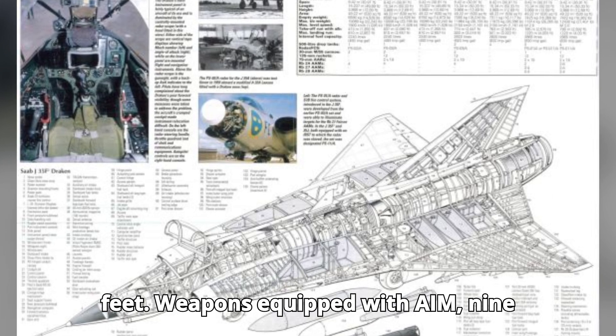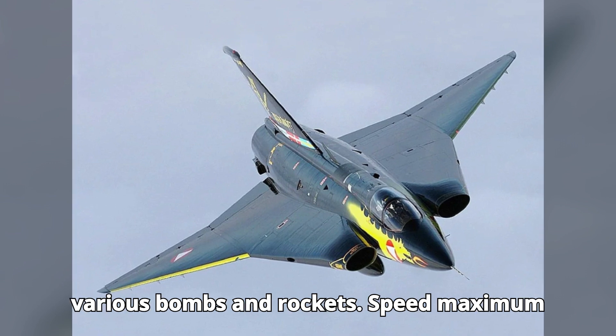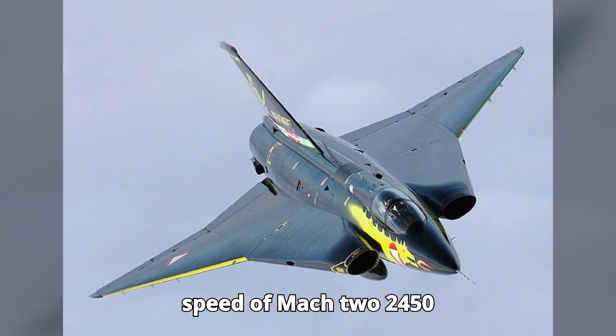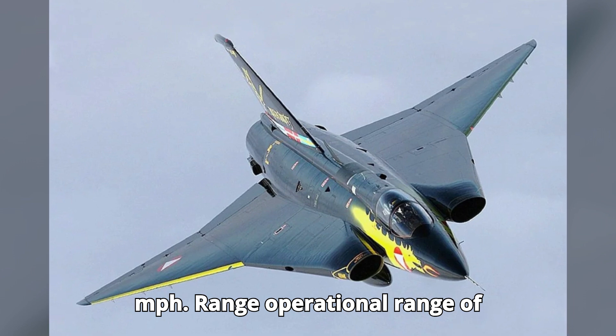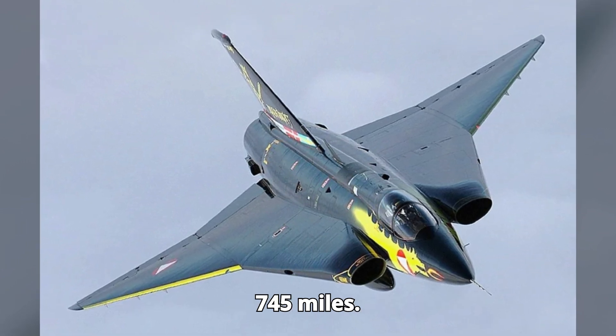Weapons: equipped with AIM-9 Sidewinders, a 30 mm cannon, and various bombs and rockets. Speed: maximum speed of Mach 2, 2,450 km/h (1,520 mph). Range: operational range of 1,200 km (745 miles).